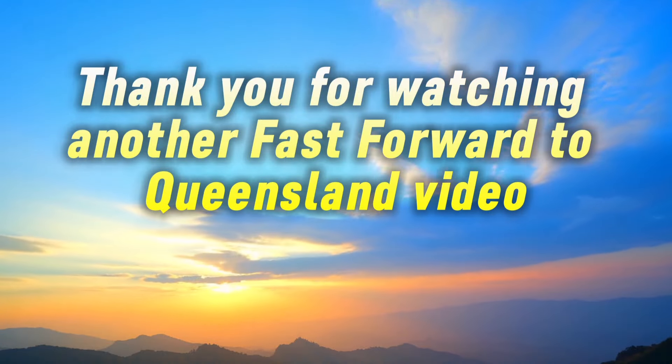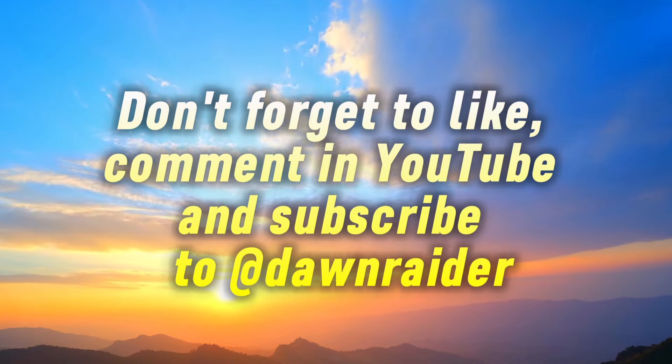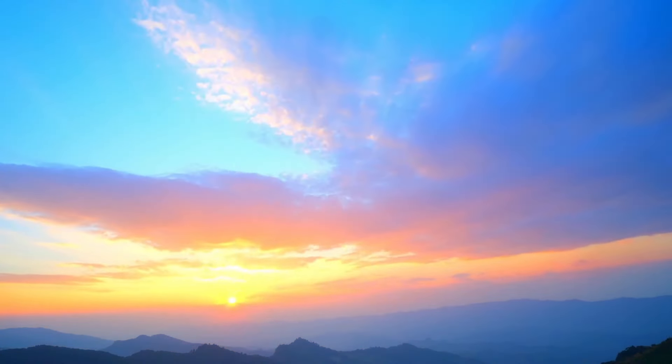Thank you for watching another Fast Forward to Queensland video. As always, don't forget to like, comment on YouTube, and subscribe to Dawn Radar.